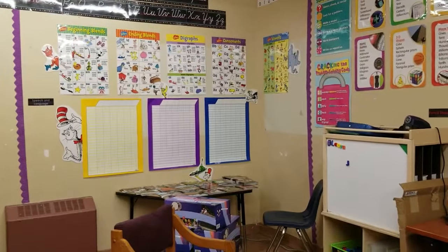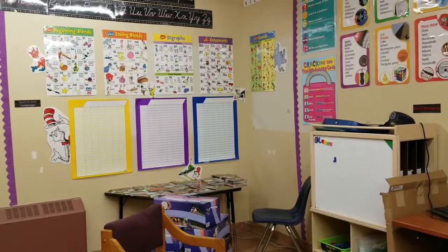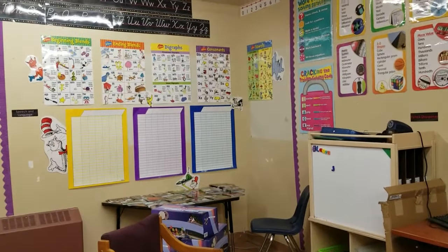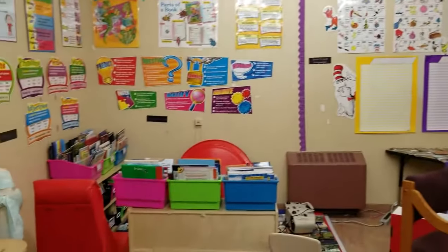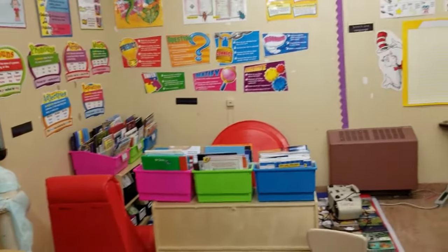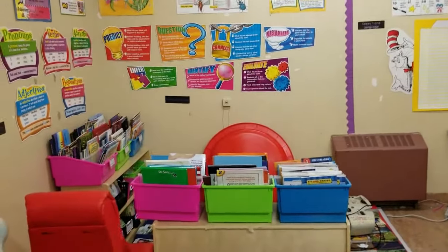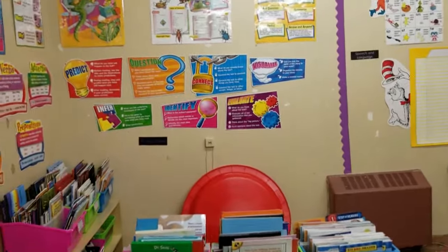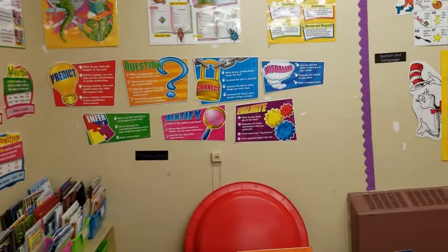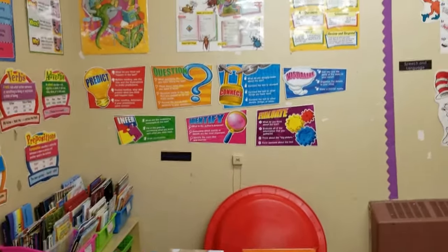We have a lot of kids on speech and language, so those are the star charts for the kids who do speech — eventually they'll be named there with dates and whatnot. And then we have our sounds. I got my hands on this predict, question, connect, visualize, infer, identify, and evaluate poster set at the end of the school year last year — it's your reading strategies. I'm really hoping we can focus on that with some of the kids who just need a little more help with their reading comprehension.